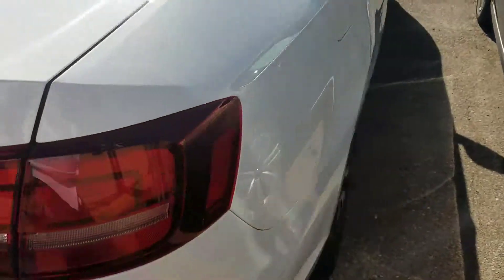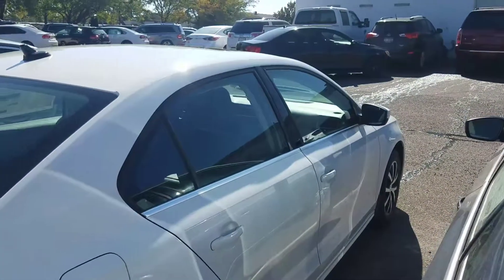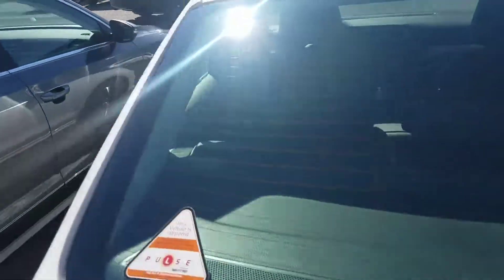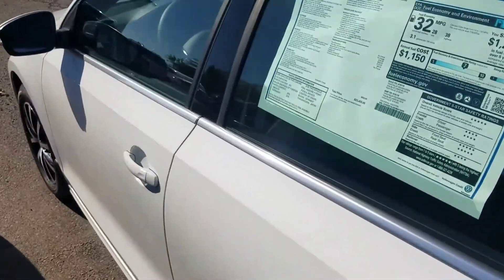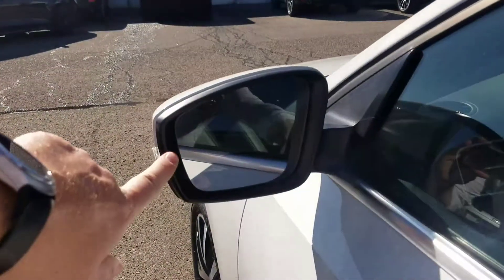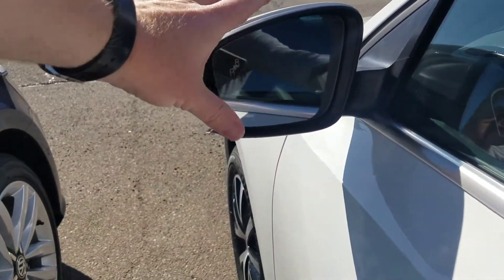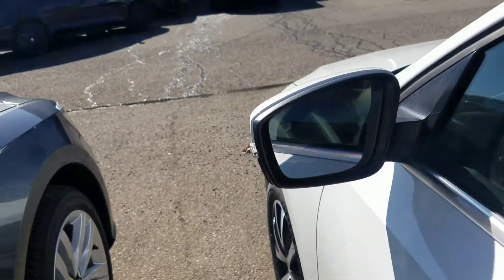That looks awesome. It's a brand new vehicle — when I make my videos I have to sit here and pick them apart, but there's nothing to pick apart on this. Getting inside — you also have blind spot monitoring on this model. If a car is in your blind spot, this will light up so you know there's a car in your blind spot on both sides of the vehicle.